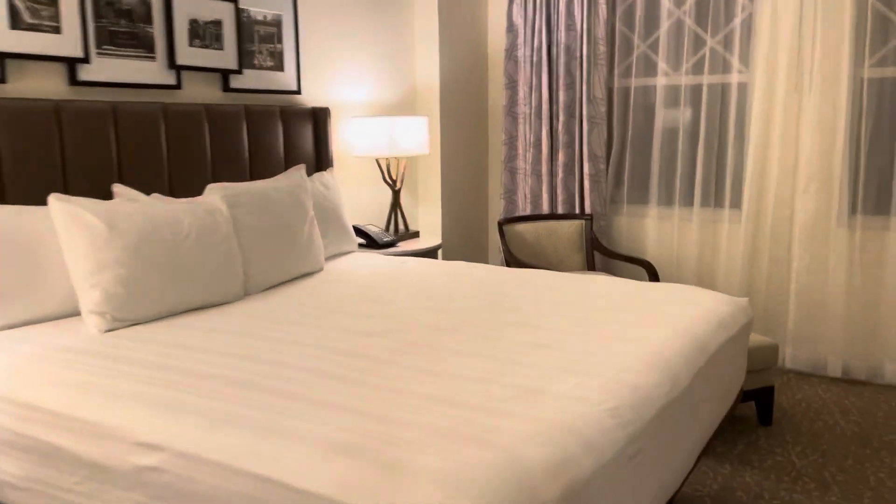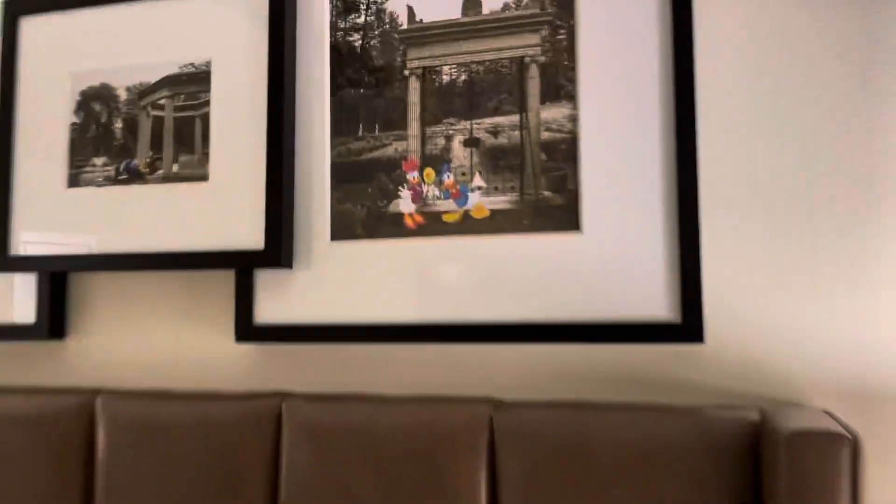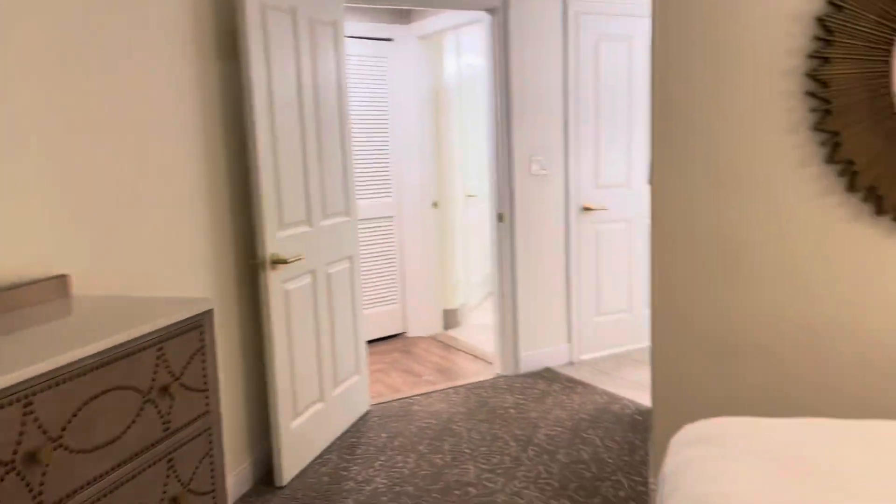And then we're going to move into the master bedroom — beautiful king bed, seating area, TV. No balcony here, but you do have nice windows. Hidden Mickey right there. And I love the pictures here, the little touches of Disney: Donald, Daisy, and Goofy. It's just beautiful. These rooms were recently remodeled, so everything is fresh and new and up to date.